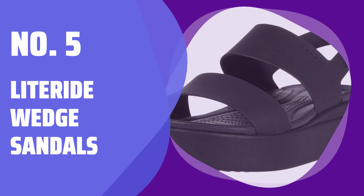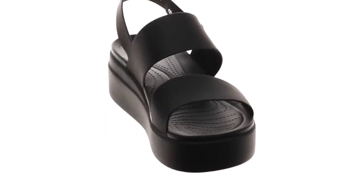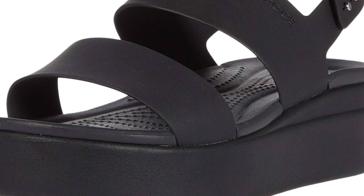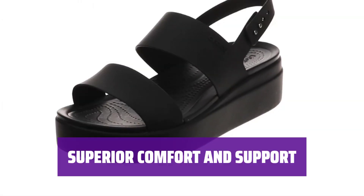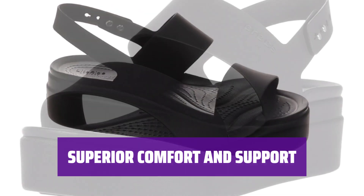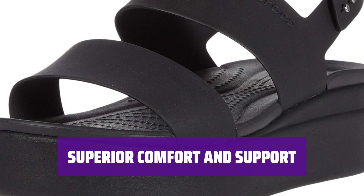Number 5: LiteRide Wedge Sandals. Step into comfort and style with these lightweight wedge sandals. The adjustable strap closure and open-toe design provide a perfect fit for any occasion. Featuring a Light Ride foam footbed, these sandals offer superior comfort and support with every step you take. Say goodbye to foot pain and hello to all-day comfort.